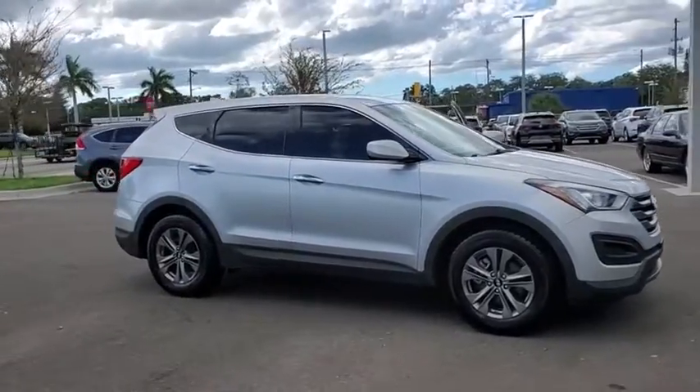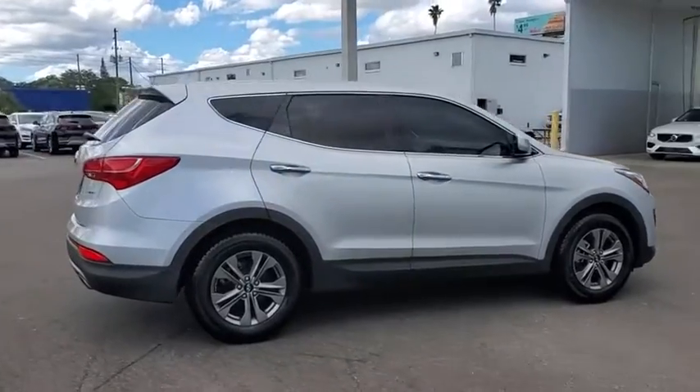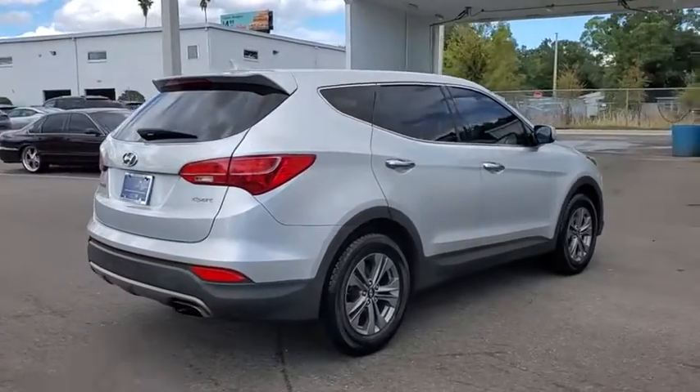Take a ride in the 2016 Hyundai Santa Fe. Style, quality, performance, value — need we say more?